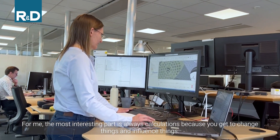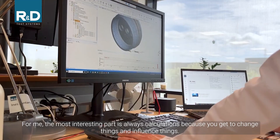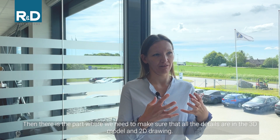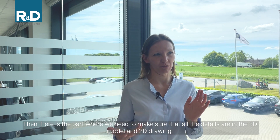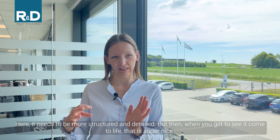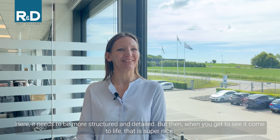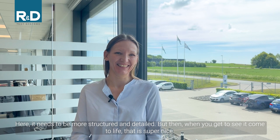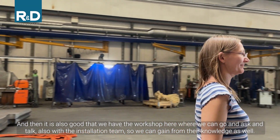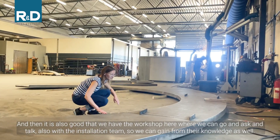For me, the most interesting part is always calculations, because you get to change and influence things. But also the part where we need to make sure that all the details are in the 3D model and the 2D drawing — that needs to be more structured and detailed. And then when you get to see it come to life, that's super nice. It's also great that we have the workshop here, so we can go and ask, talk with the installation team, and gain from their knowledge as well.